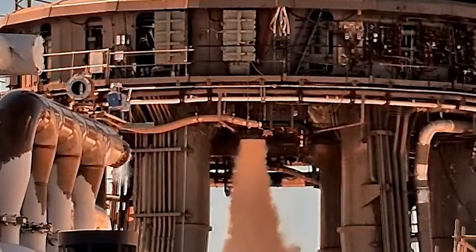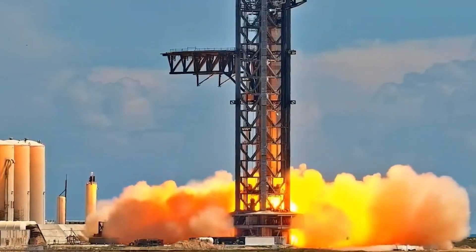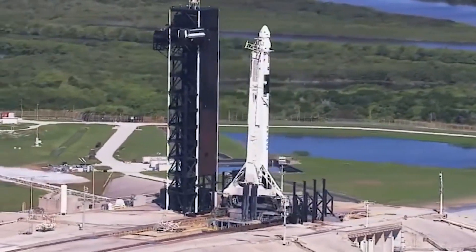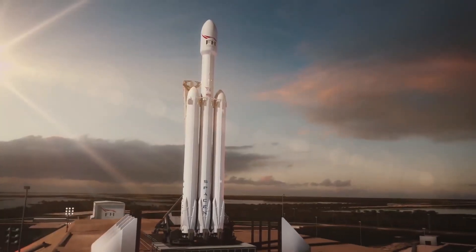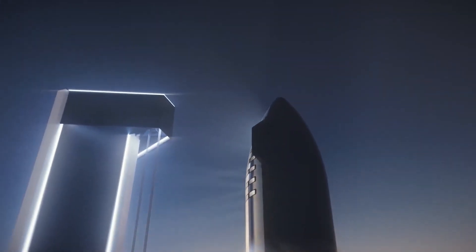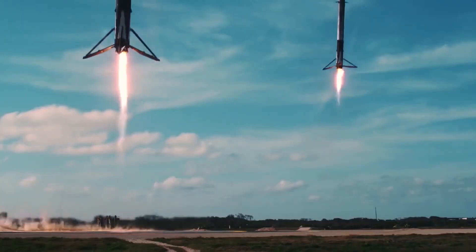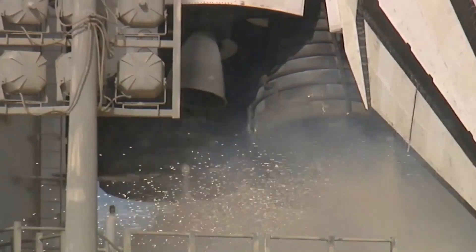The ship is designed to be fully reusable, which means it can be used multiple times, reducing the cost of space travel significantly. While Starship is a new concept, this has not stopped SpaceX from making constant upgrades to its design. Over the years, with many performance and safety-based additions, the new Starship is perhaps the most anticipated deep space transport in the world.